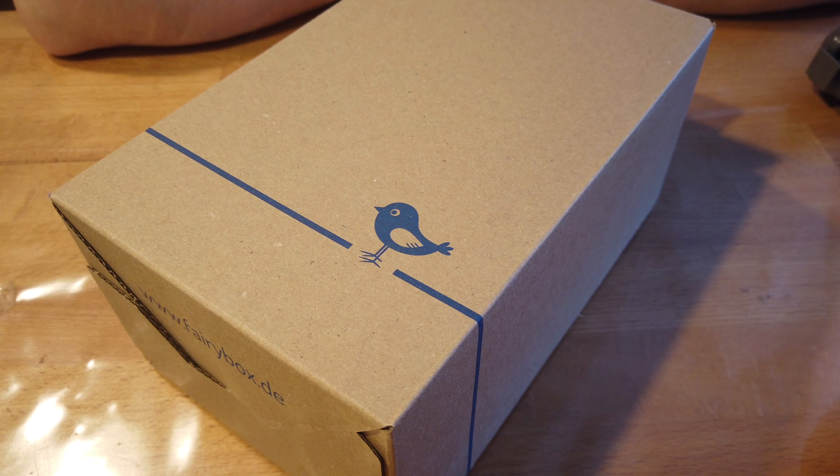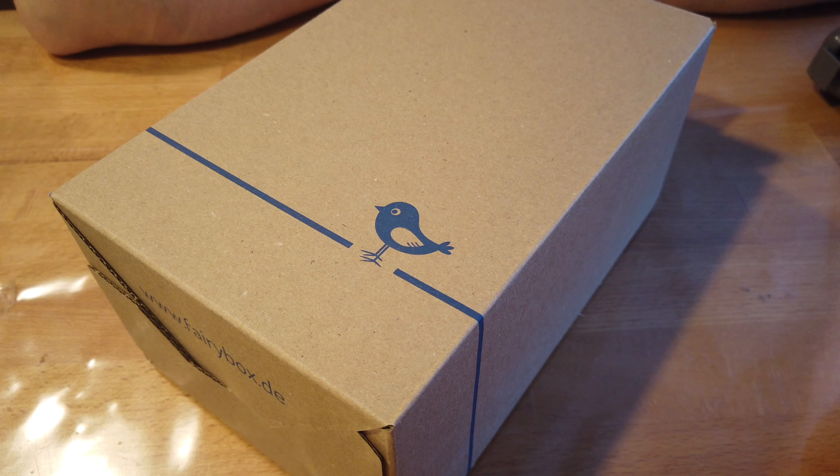Jetzt habe ich gerade tatsächlich kurz Zeit, um das zu machen, und dann kann ich die Videos morgen bearbeiten, wenn ich Dienst habe. Ich habe einmal die Fairybox für euch. Die ist leider schon ein paar Tage bei mir — ich habe mit meinem neuen Job angefangen, das braucht zurzeit ein bisschen Zeit. Aber natürlich kommt sie noch online, und natürlich bleibt bis zum Schluss dran, denn es gibt in diesem Video wieder ein Gewinnspiel. Fangen wir mit dem Unboxing an.